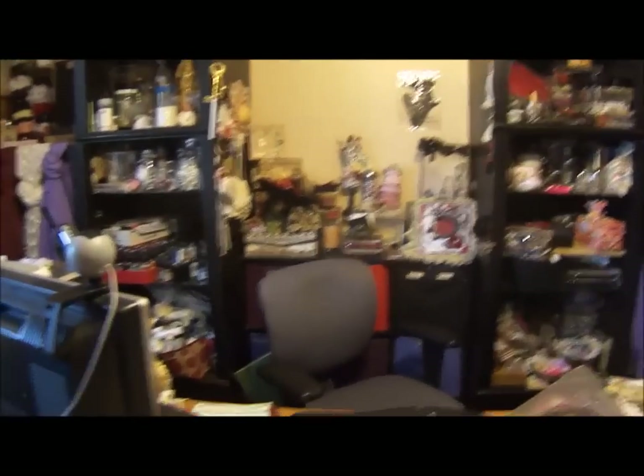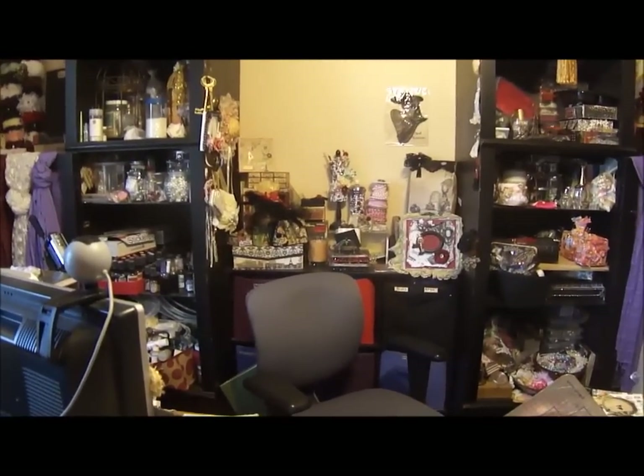Glimpses of unfinished projects everywhere. So then behind my seat — let me go over here first. I showed all these cabinets — all of them aren't full yet.